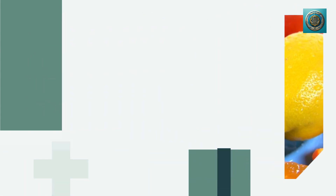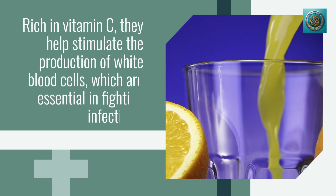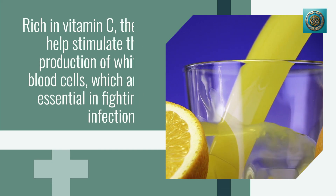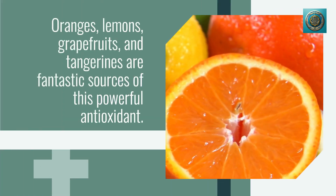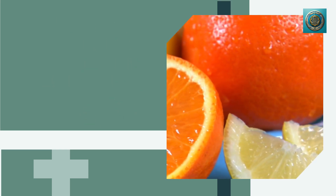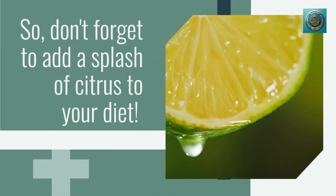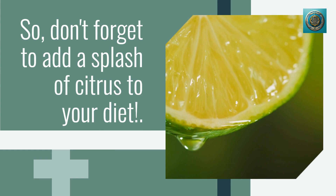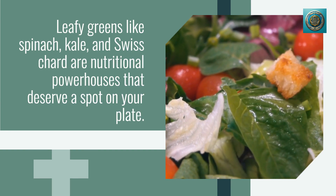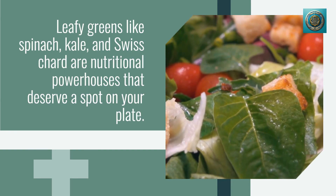When it comes to immune-boosting foods, citrus fruits take center stage. Rich in vitamin C, they help stimulate the production of white blood cells, which are essential in fighting infections. Oranges, lemons, grapefruits, and tangerines are fantastic sources of this powerful antioxidant, so don't forget to add a splash of citrus to your diet.